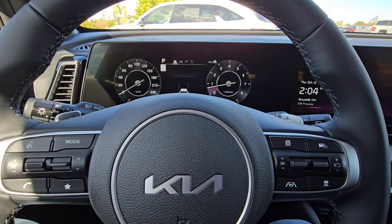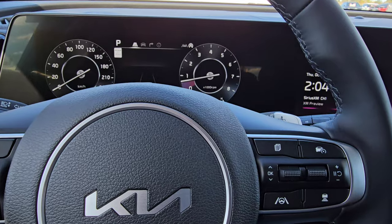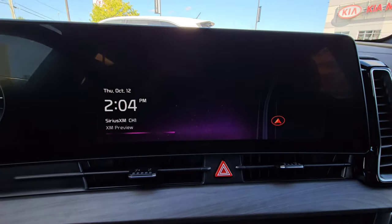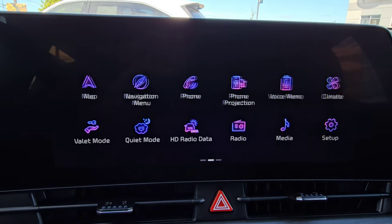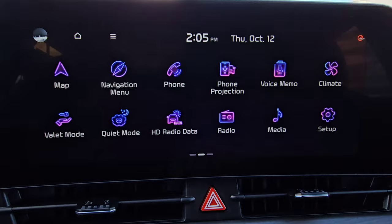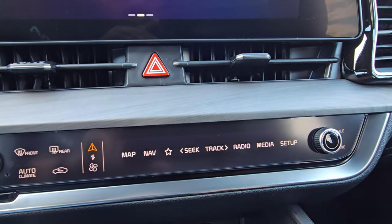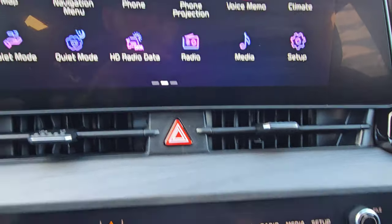So to start us off, this is going to be a special, calm, cool, and collective how-to video. First thing we're going to do is head into your 12.3-inch infotainment screen. We can go ahead and swipe the whole thing to the left and select media here on the screen, or we can go down into the control center when your media controls are showing and select media from there.